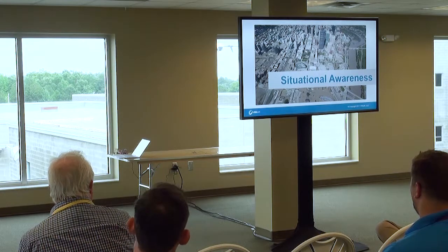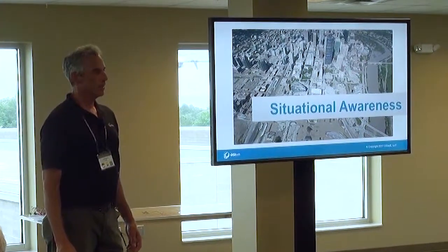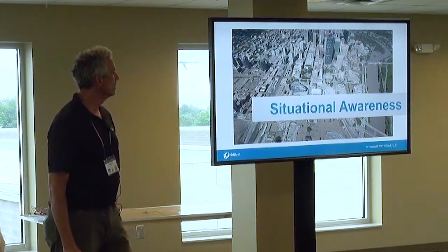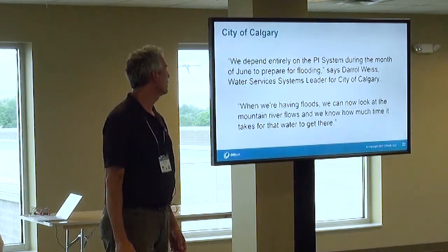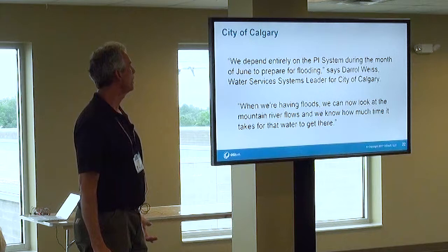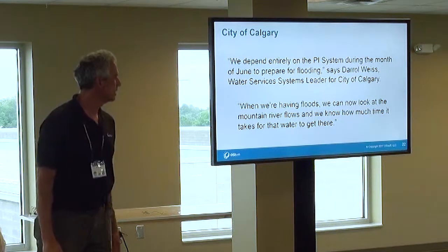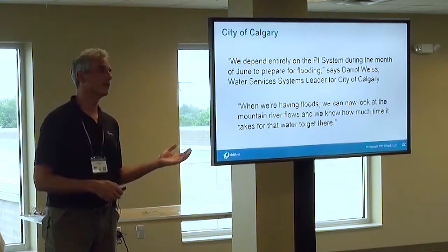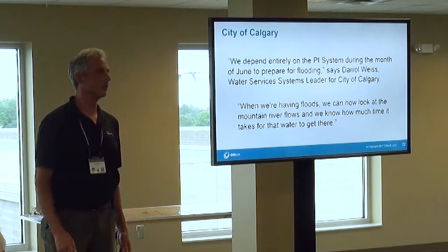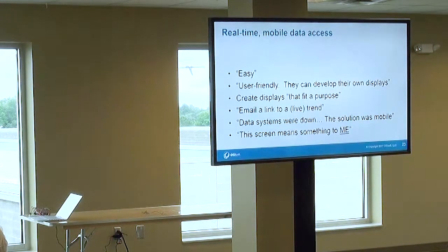Another example: in 2014, there was flooding in Calgary. They try to stay ahead of this with spring snowmelt from the mountains flowing down the Bow River, but you can't always stay ahead of it. Their director of water services stated they entirely depend on the PI System in the month of June to prepare for flooding. They can look at mountain river flows and know how much time it takes for water to get there. In some cases, like in Vancouver, they can actually divert flows and proactively avoid flooding.